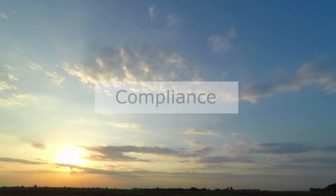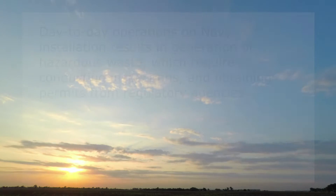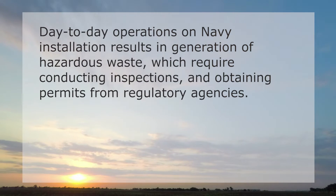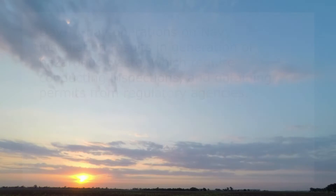The third focus area is compliance. Day-to-day operations of Navy installations results in generation of hazardous waste, which require conducting inspections and obtaining permits from regulatory agencies. The focus of the NAFAC environmental team at the installation is to maintain compliance with all environmental regulations.